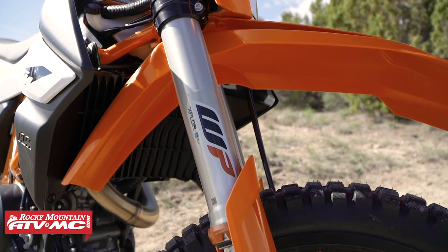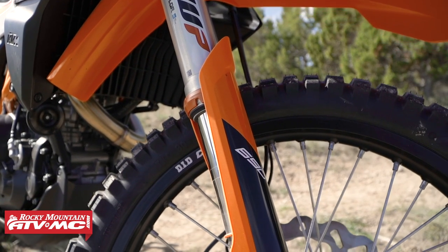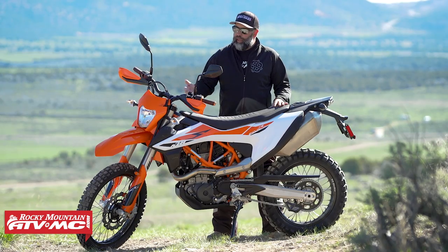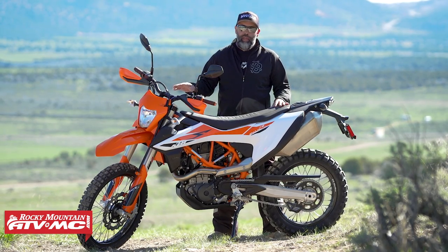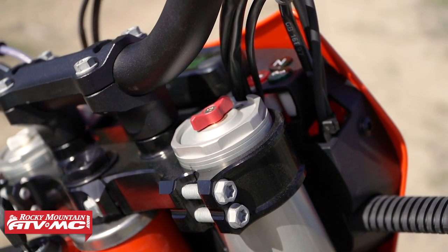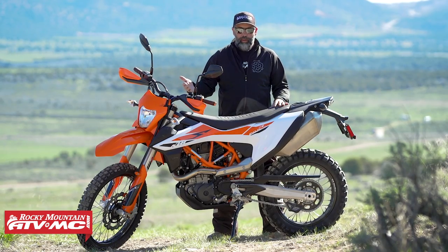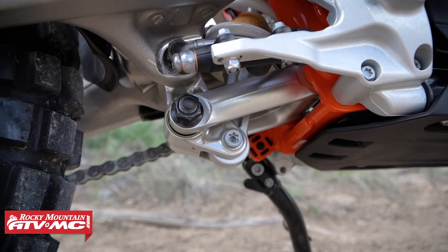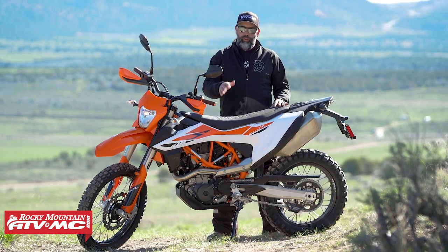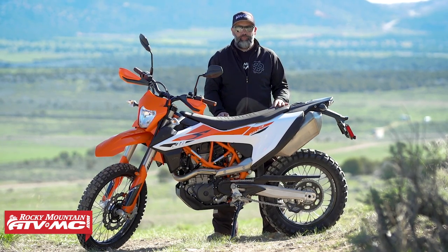Let's talk about the suspension. Starting with the front forks, we have 48mm WP Explore forks — the same forks with different settings found on the EXC and XCW lines. It has separate damping for compression and rebound, springs in both legs, and you can adjust settings right from the top without tools. 250 millimeters of travel, and it has a forged top triple clamp instead of the old cast. The rear shock is a linkage type — the Explore rear shock — also with 250 millimeters of travel.